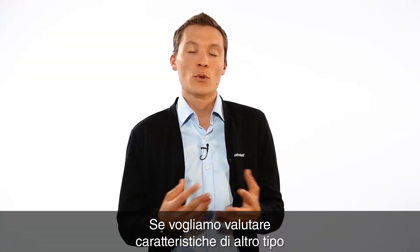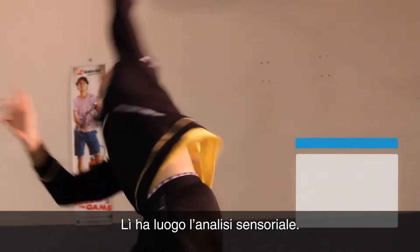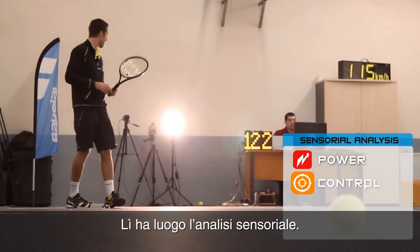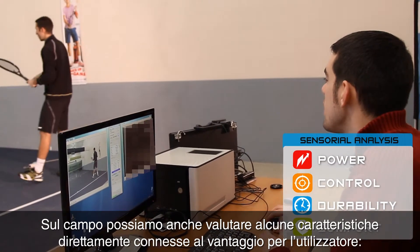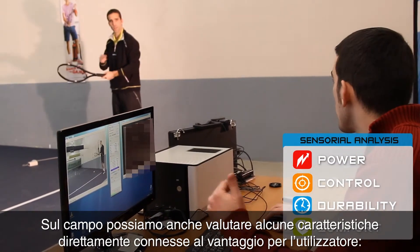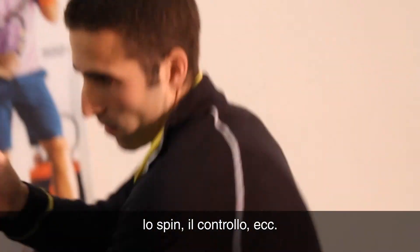When we want to evaluate other kinds of characteristics, we have to go on the court, and that's where sensory analysis starts. On the court, we can evaluate characteristics directly connected to user benefits, like spin, control, and parameters like these.